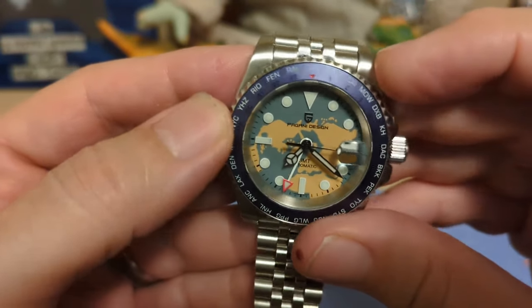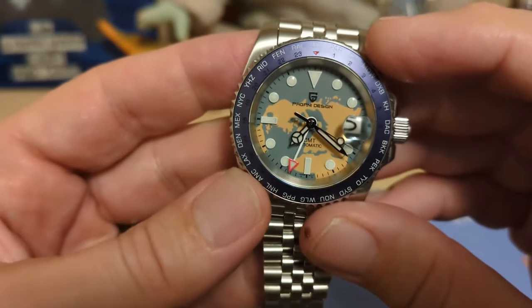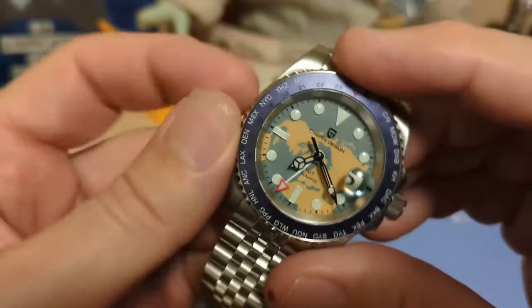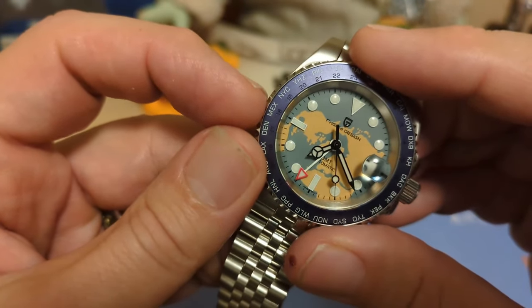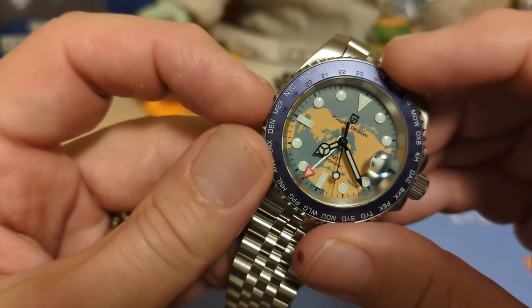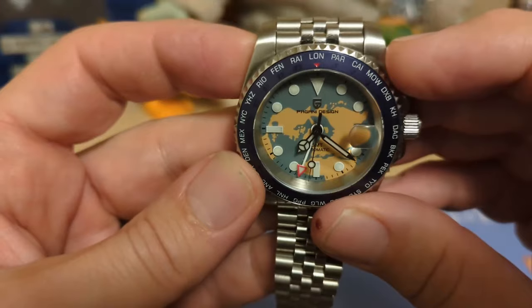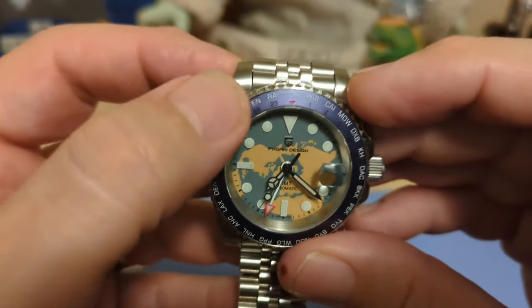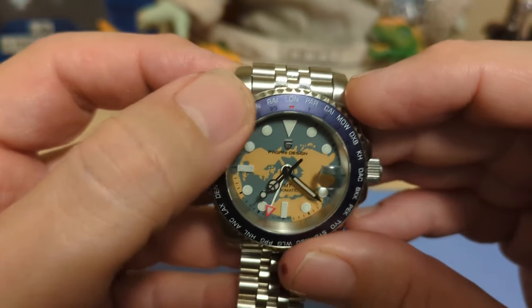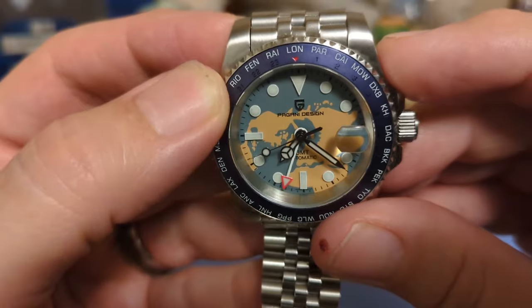The bezel has a ceramic insert with all the airport codes on it. In the montage I was mistaken — I said my home airport code was CHI for Chicago, but it looks like my home airport code is MEX from Mexico, so pardon that mistake. Underneath the airport codes you have numerals for the hour markers, but it's blue on blue so it's kind of hard to see.